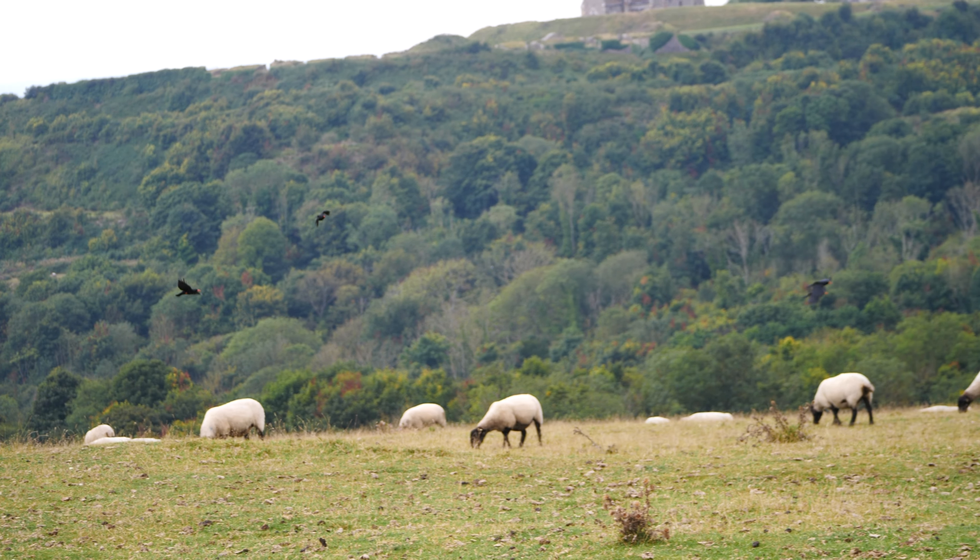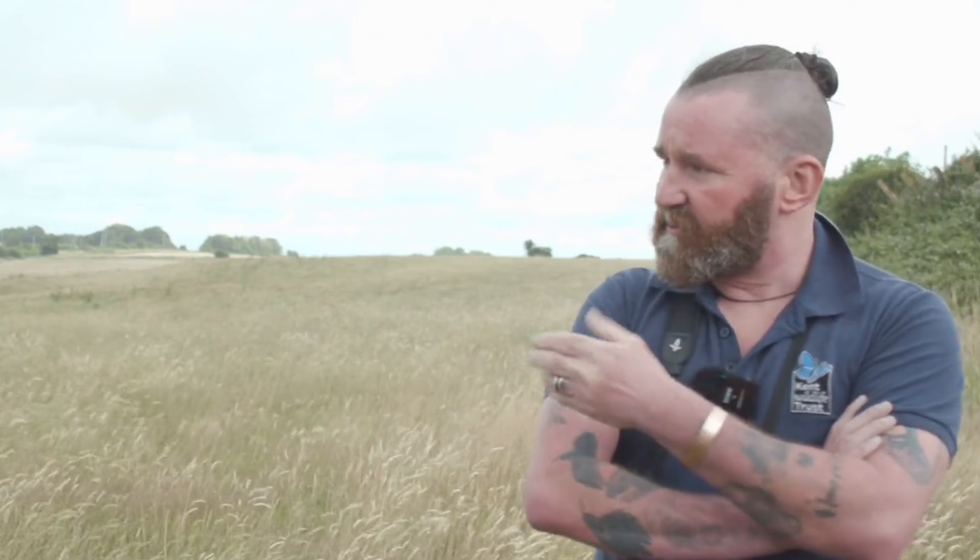Behind me is part of the reason why we're doing this project. We're standing on the chalk cliffs here. This chalk grassland habitat is habitat that was once home to choughs — they're flying over our heads at the moment. Choughs were driven out of this area through persecution and loss of habitat.